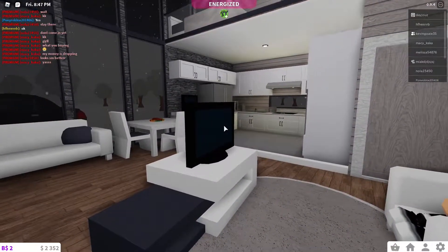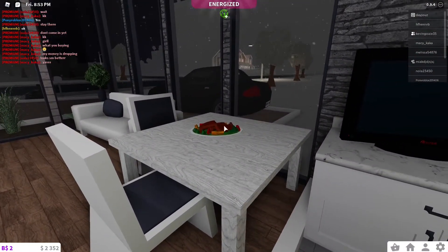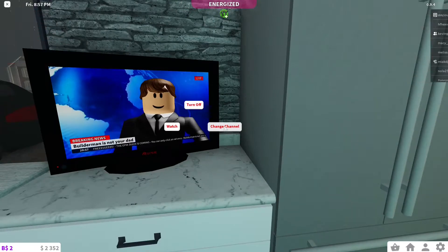We got a TV — let me get a couch over here. Then we got some meat on the table that I already made, the dining area, and another TV in the kitchen.